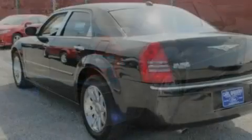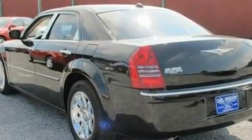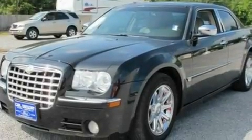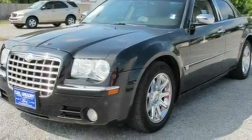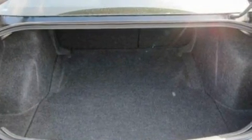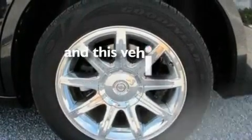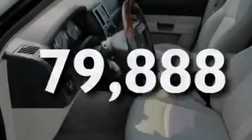Its top features include memory settings for the driver's seat positions, so you can recall your favorite position with the push of one button, heated front seats, cruise control, a 6-speaker audio system, leather seats, 18-inch wheels, a security system, a low-tire pressure indicator, heater vents for rear-seat passengers, and this vehicle has fewer than 80,000 miles on the odometer.